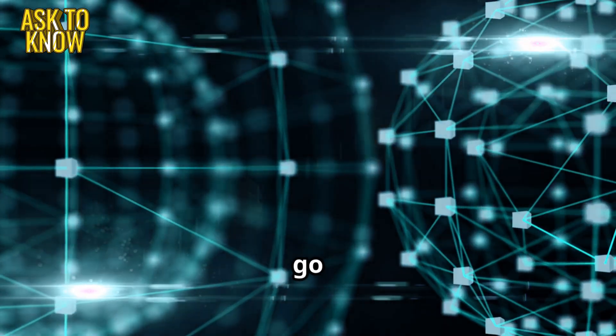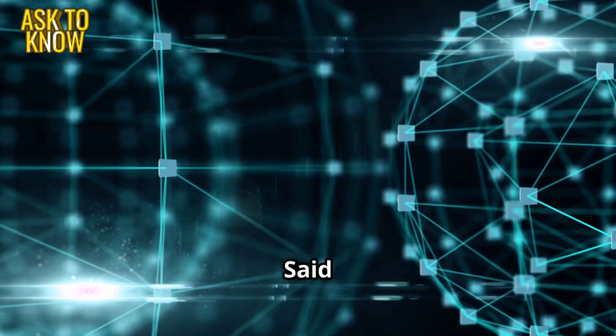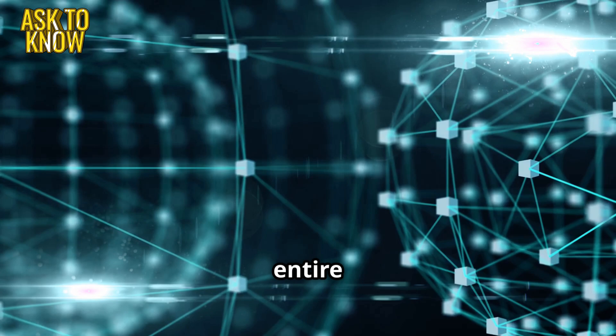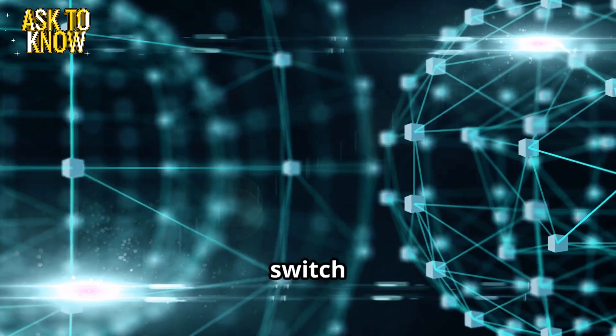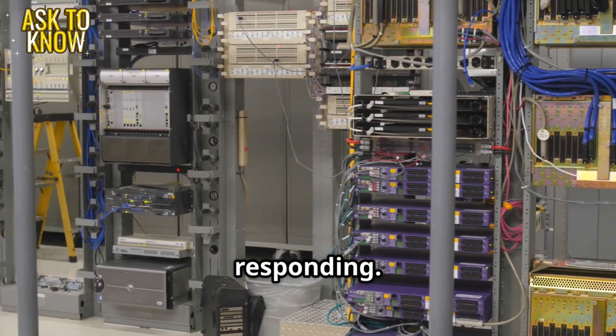Suddenly all screens go dark. The team is stunned. Michael, network engineer, said: We just lost connectivity across the entire east wing of the office. Emily, check the switch logs. It's not a power failure, but the router isn't responding.